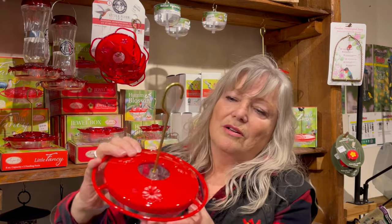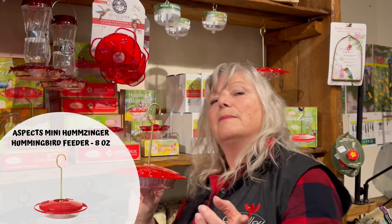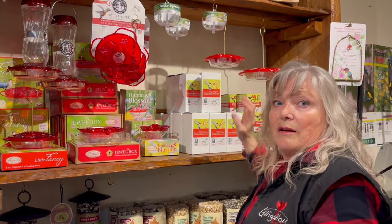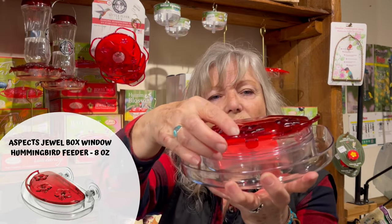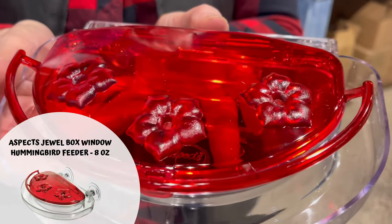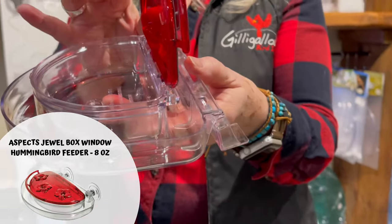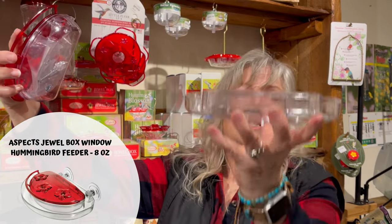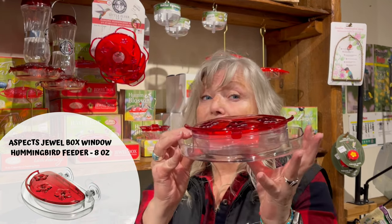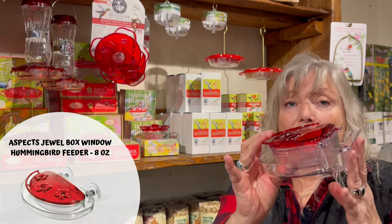This is another style — a little different color — but it too has the ant moat. When you want to feed hummingbirds at a window, we have the same thing available for a window feeder, with suction cups that go on the back. Your ant moat gets filled with water, and you put your nectar in here. When it comes time to refill, you can take it out or slide this off so both parts get washed. Keeping a clean product is very important, especially with hummingbirds.